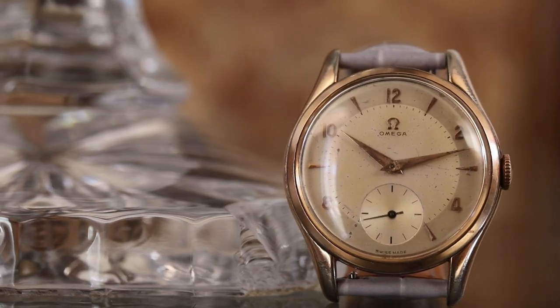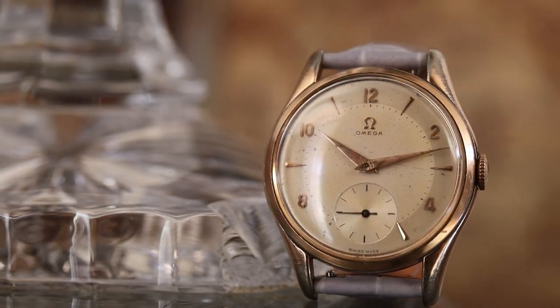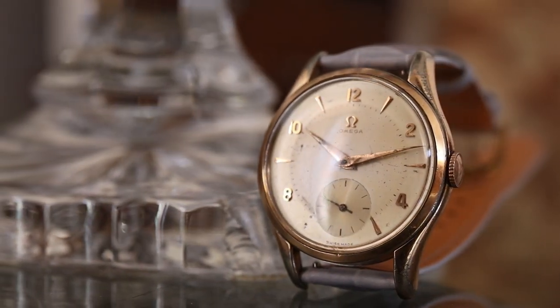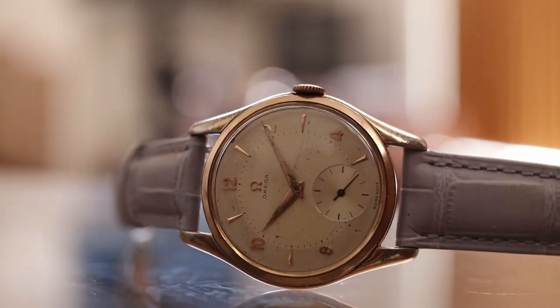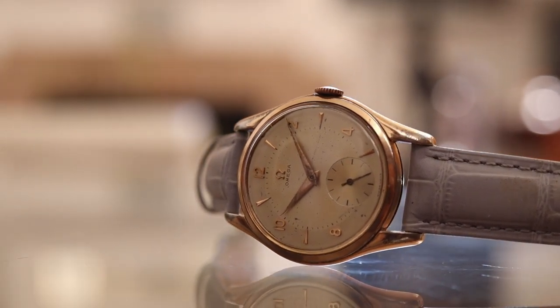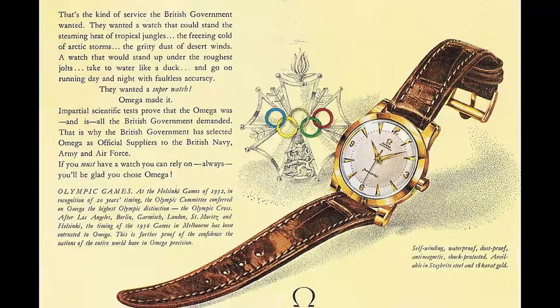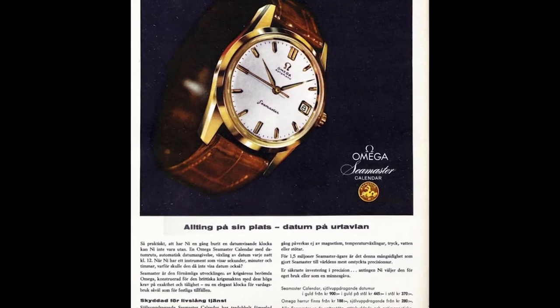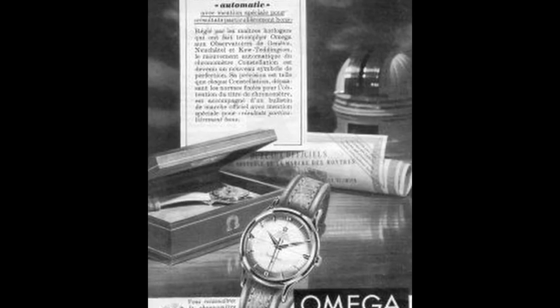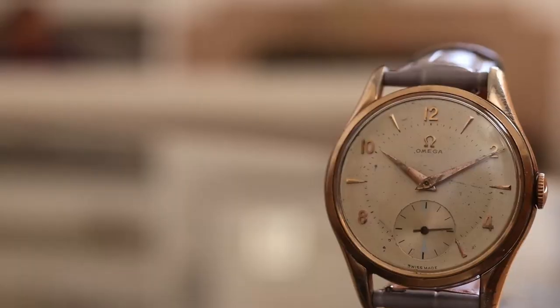When we think of watches from the 1950s, it's easy to think of Omega and its now iconic watches from that era. During the 1950s, Omega released a wide array of references with different movements and dial executions. Many of these watches are the desired classics of today.